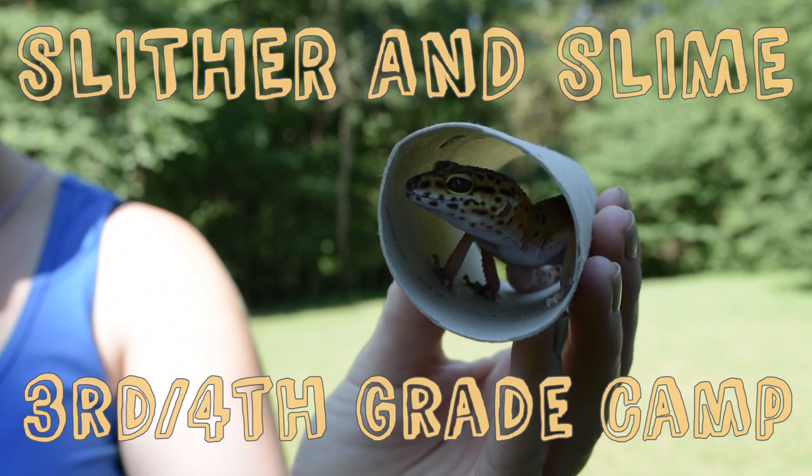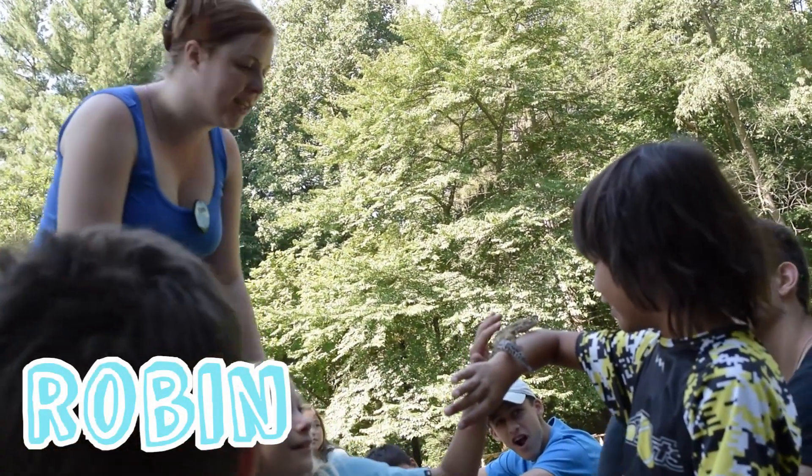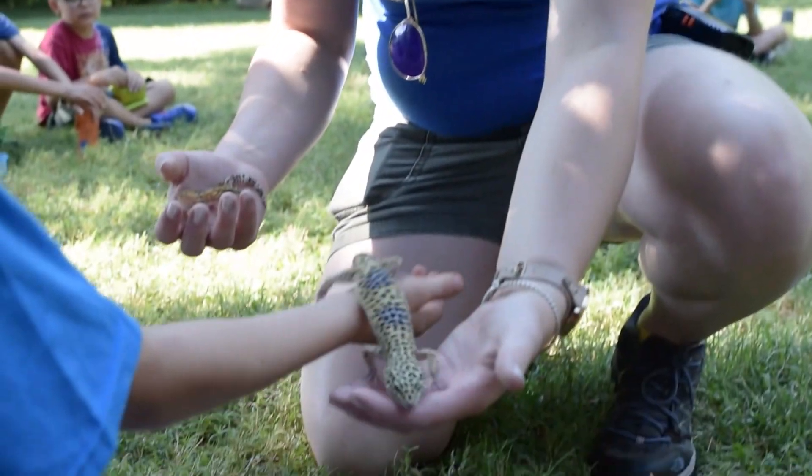My name is Robin and I am assisting with the Slytherin Slime 3rd and 4th grader camp at Camp Audubon this week. Today we talked about the differences between amphibians and reptiles.